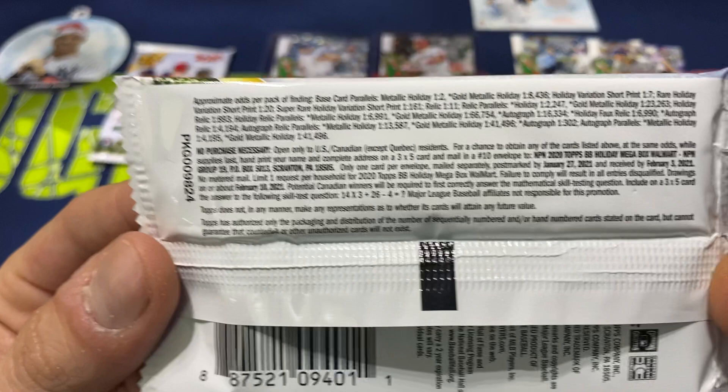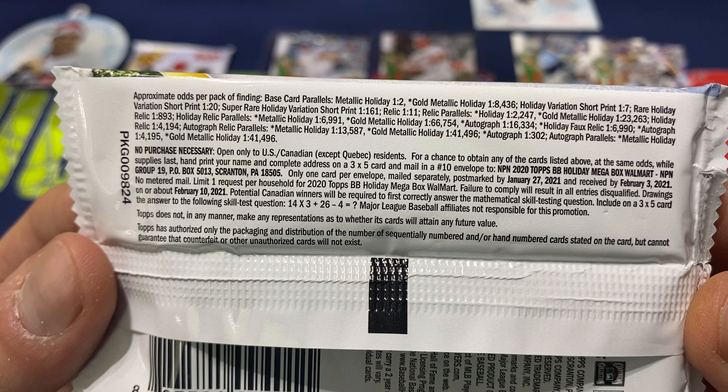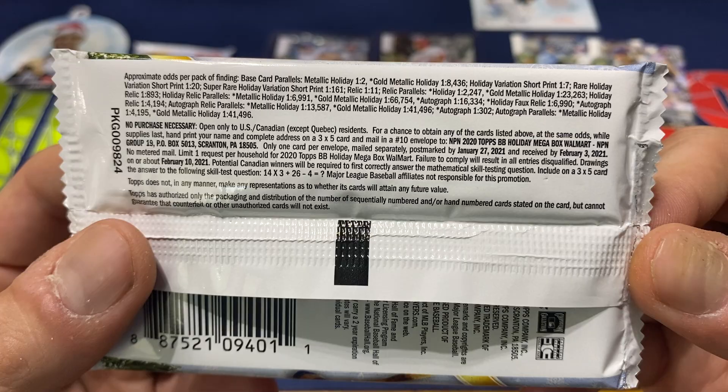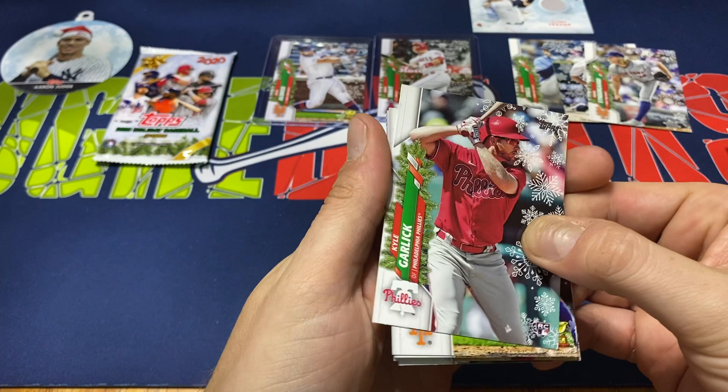Here are the odds: the metallic holiday you get roughly one in every other pack. A holiday short print is one in seven. A rare short print is 1 in 120, and then the super rare is 1 in 161. So kind of rough to try to get one of those. The gold metallic holiday — kind of like the foil with the gold — those are one in 8,000. I personally haven't pulled one of those and don't think I'll come close.